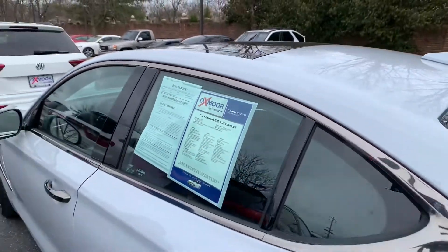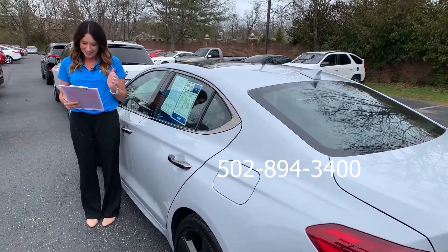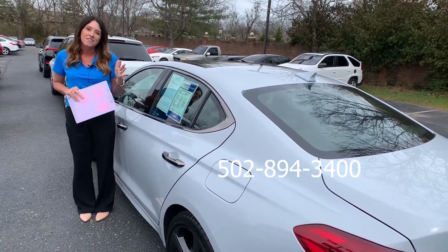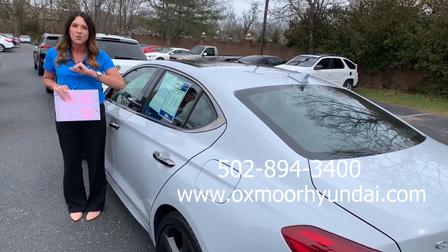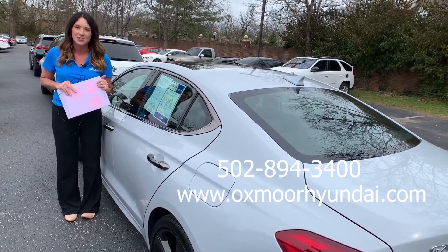Now if you guys have any questions, feel free to let us know. The best phone number is 502-894-3400. You can also visit our express store on our website, oxmoorehyundai.com, and I'll make sure to have a link to each one I just went over in the comments. Thanks guys for watching and I'll see you all soon.